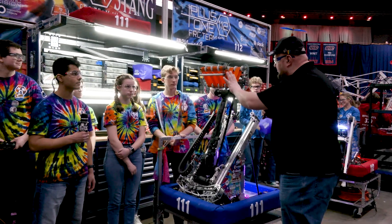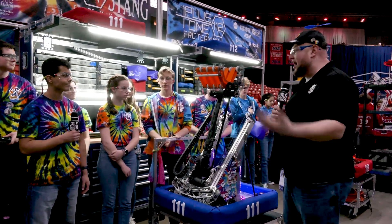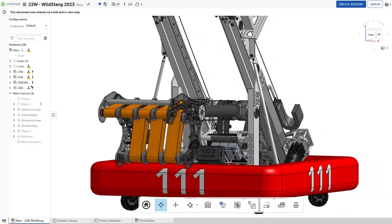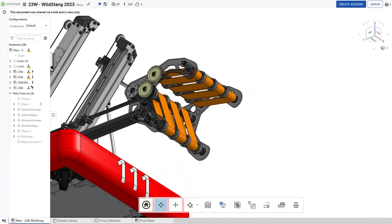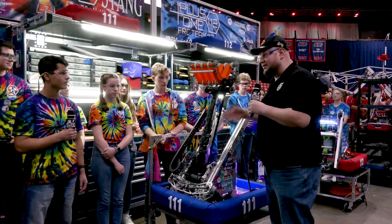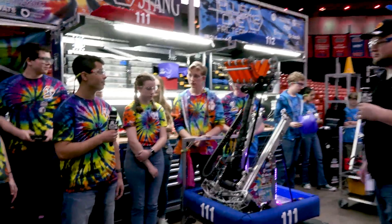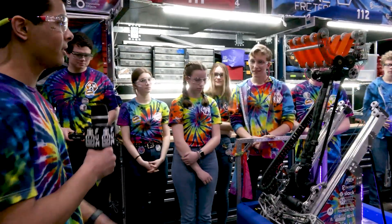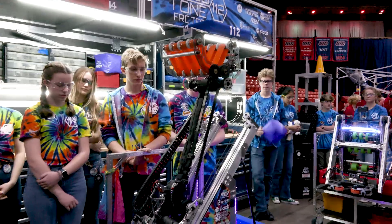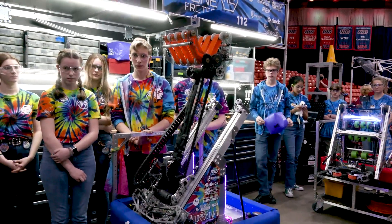So Kevin, let's start off on the gripper and the arm. 111 has built a gorgeous robot this year — we've seen a lot on your Chief Delphi blogs showcasing the whole design process. How did you come up with this design, how's it working out on practice day, and were there any other designs you considered for the Charged Up Challenge? There were a couple other designs, but they didn't turn out so well. We decided on this one pretty quickly through prototyping. It's able to do both cubes, tipped cones, and upright cones.